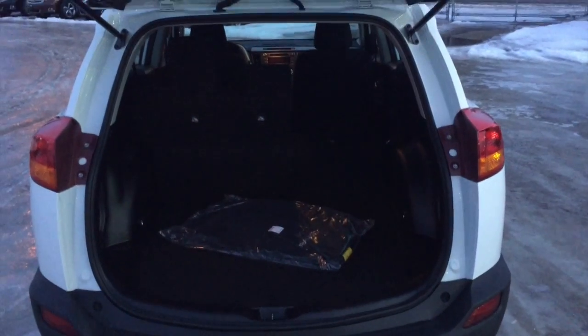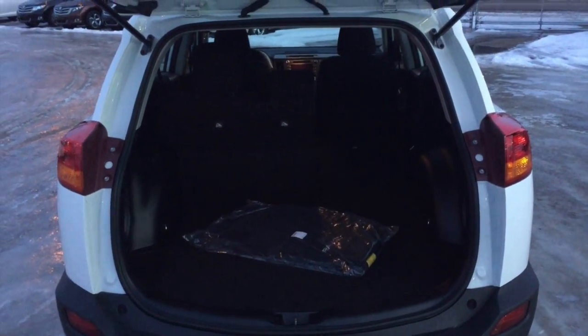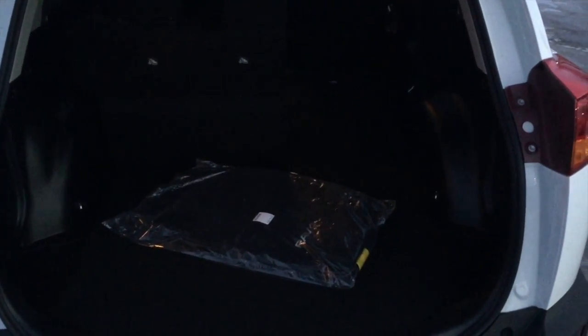A popular selling point on the RAV4 has always been cargo capacity. Lots of space back here for all of your needs. If you need more space, the back seats will fold down flat — 60/40 split.